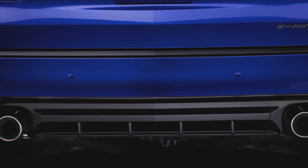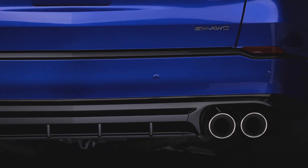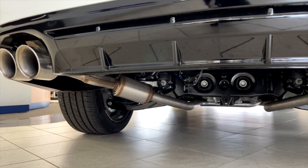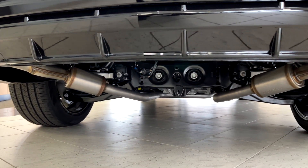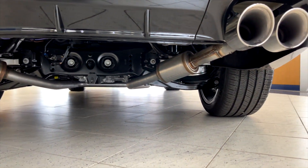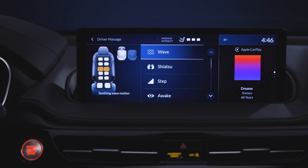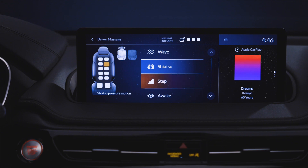The quad tips also feature active exhaust valves to make it a much quieter drive, or a more throaty sound if you go into Sport Plus mode. Finally, for the advanced trim only, we're looking at the first ever massaging seats in an Acura product, with a couple of relaxation modes.